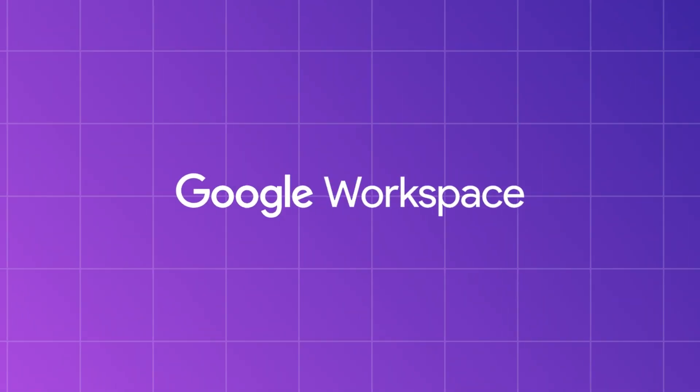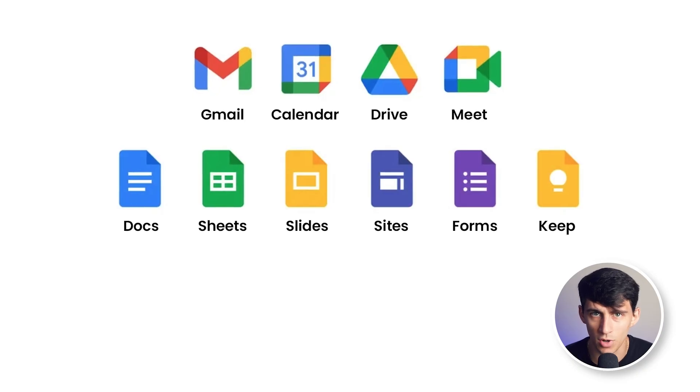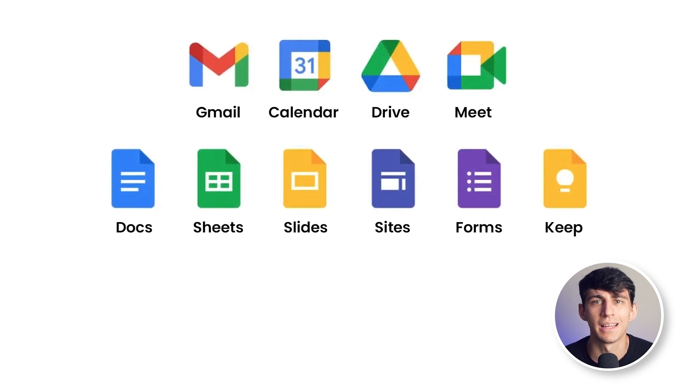First, let's talk about Google Workspace. Google Workspace is a great product that offers an intuitive and user-friendly interface with easy integration into other Google services. It comes with a wide array of tools, including Gmail, Drive, Docs, Sheets, Slides, Meet, Calendar, Chat, Sites, and Forms. It's perfect for real-time collaboration and extensive third-party integrations with other apps.